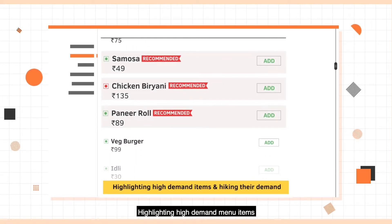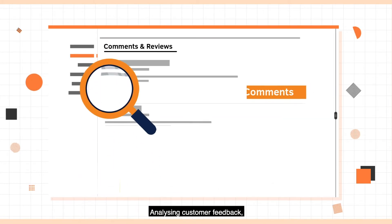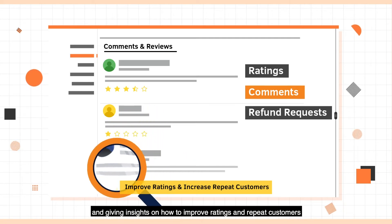Highlighting high-demand menu items as recommended to customers to drive their demand, analyzing customer feedback, refund requests, and complaints, and giving insights on how to improve ratings and repeat customers.